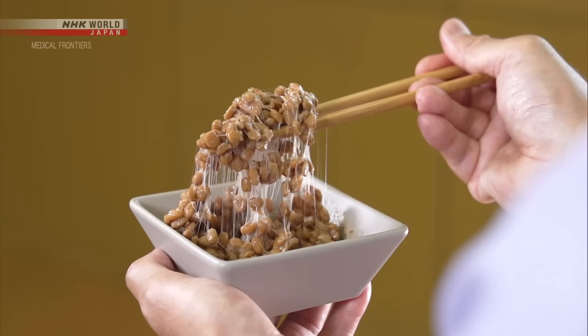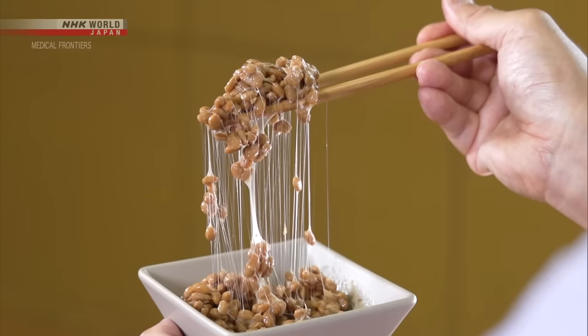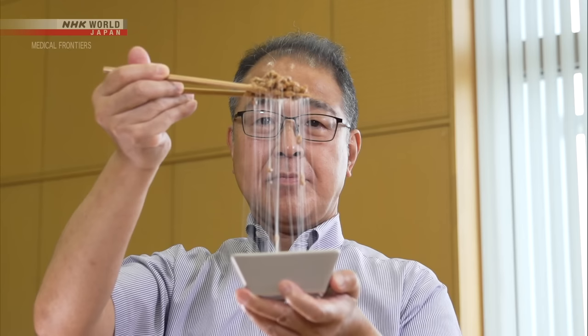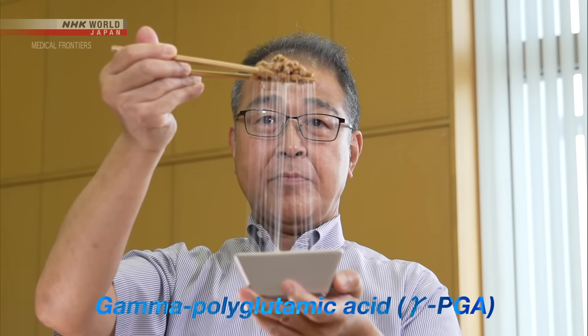Another scientist has found that natto's signature stickiness has the power to lower blood sugar levels after meals. Hashimoto Koichi made this discovery during his studies on how food can prevent diseases. Our third keyword is gamma polyglutamic acid, or gamma-PGA, the component responsible for the stickiness.